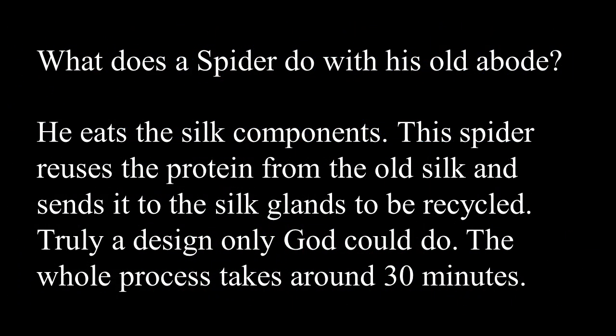What does a spider do with his old web? He eats the silk. The spider reuses the protein from the old silk and sends it to the silk glands to be recycled — absolutely a design that only God could do. The whole process takes only about 30 minutes.